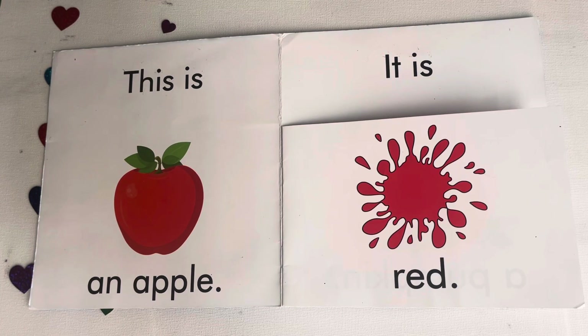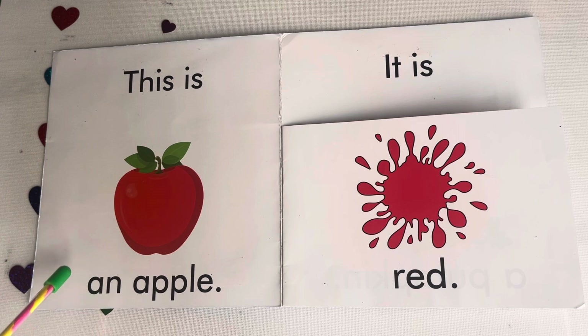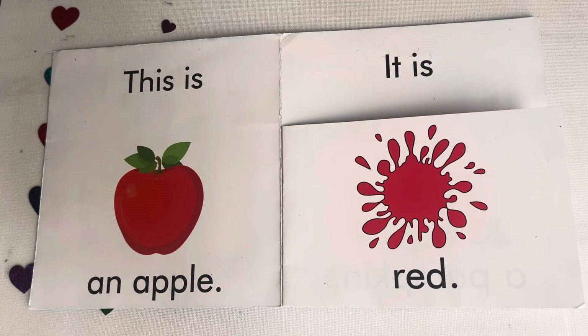Let's read the book quickly. Are you ready? Say it out loud. This is an apple. It is red. Very good.